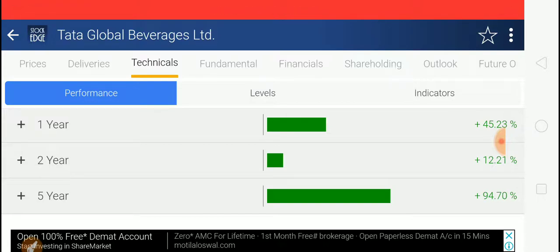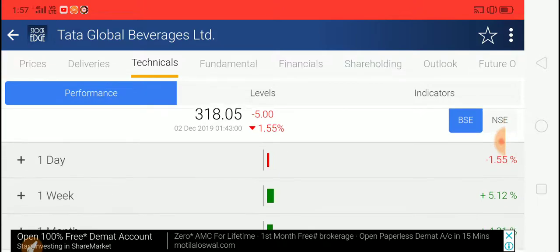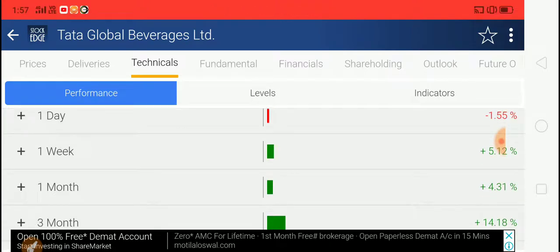Even in a slow Indian economy, Tata Global Beverages is performing well. If the economy improves, the stock could deliver multibagger returns. I believe the Finance Ministry and economic policymakers are working to get India back on a growth path, and they will learn from past mistakes.